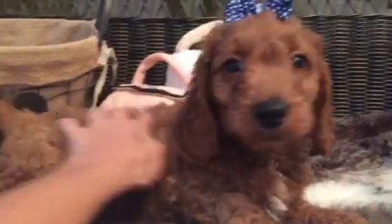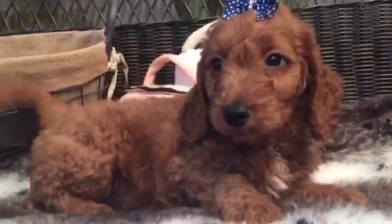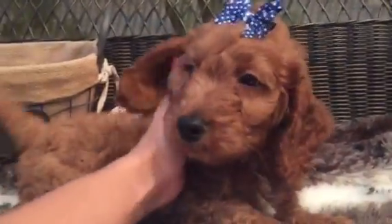Golden Doodles are fastly growing in popularity for a lot of good reasons. The level of intelligence. This being a mini size wise is going to be really easy as far as handling, maintenance, and things like that.